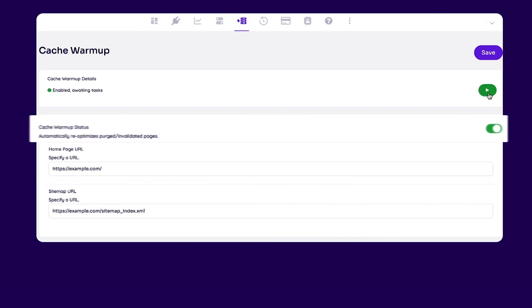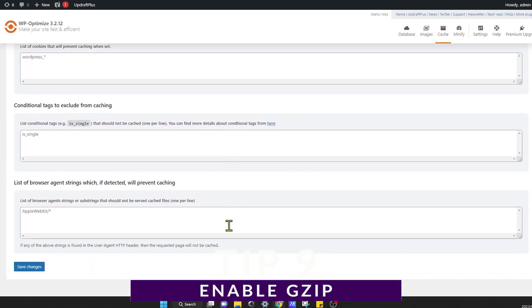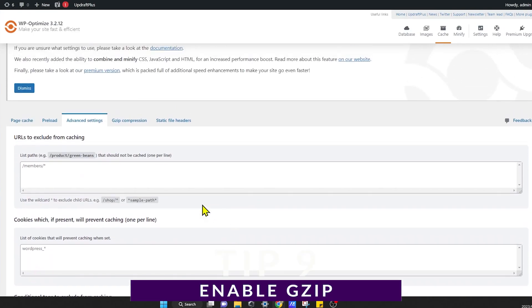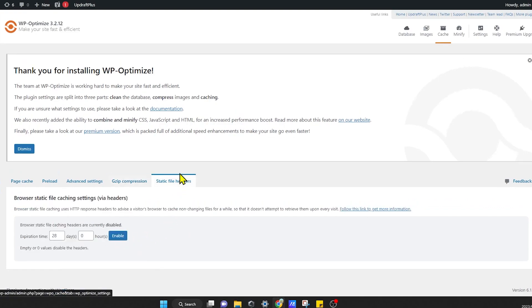Another thing you can do to improve your performance is by enabling GZIP compression. GZIP is a compression technique that reduces the size of resources like web pages, style sheets, and JavaScript files by compressing them before transmission. This minimizes data transfer, resulting in quicker load times.